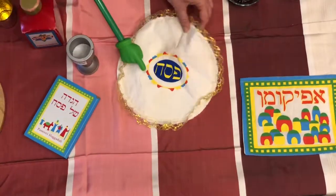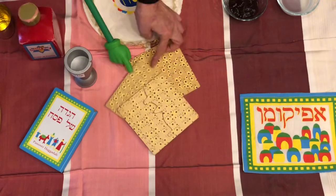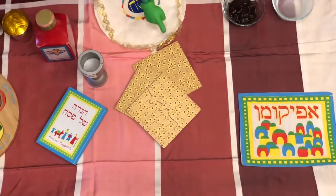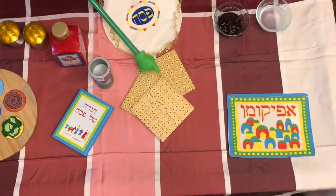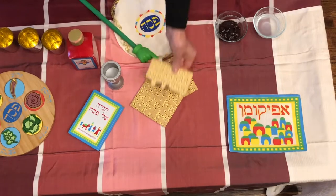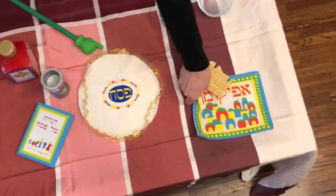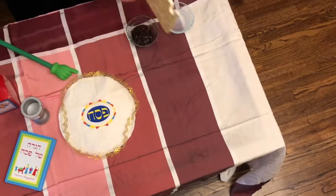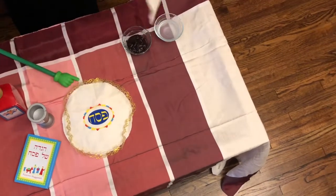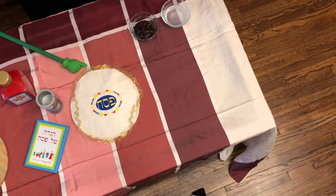We have Matzah. We have three Matzahs and one of the Matzahs is broken in half. It is put away and this is called the Afikoman, and it's hidden away for the children — that's you — to find.